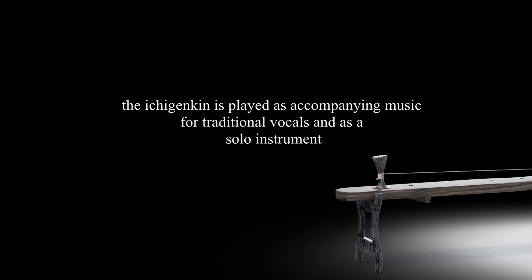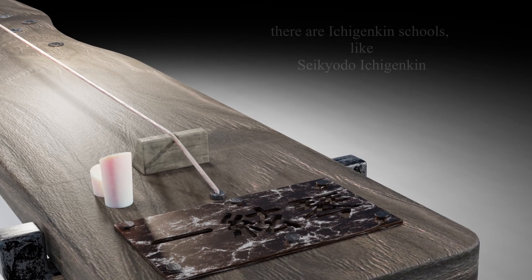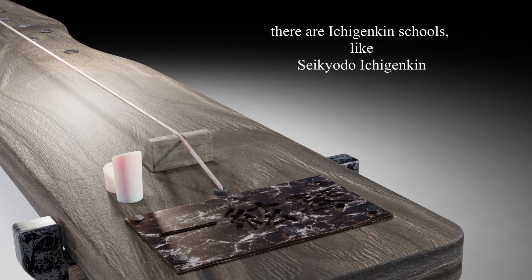According to the legend, it is said that the instrument came from China with one string. One Ichigenkin school is Sekiro Ichigenkin. For more information about the Ichigenkin, please look at the links in the description.